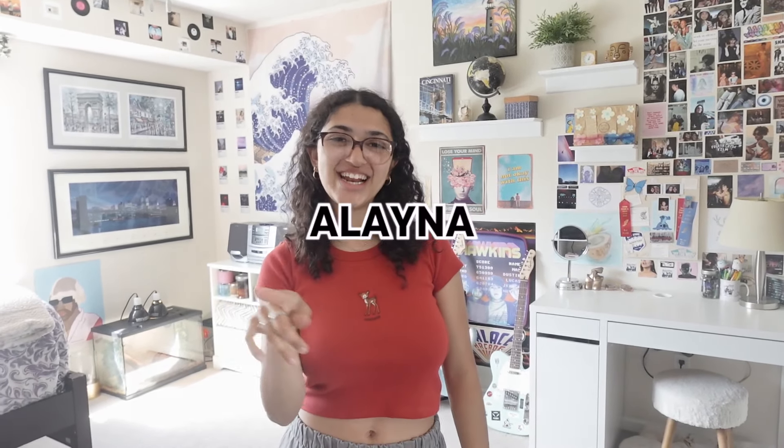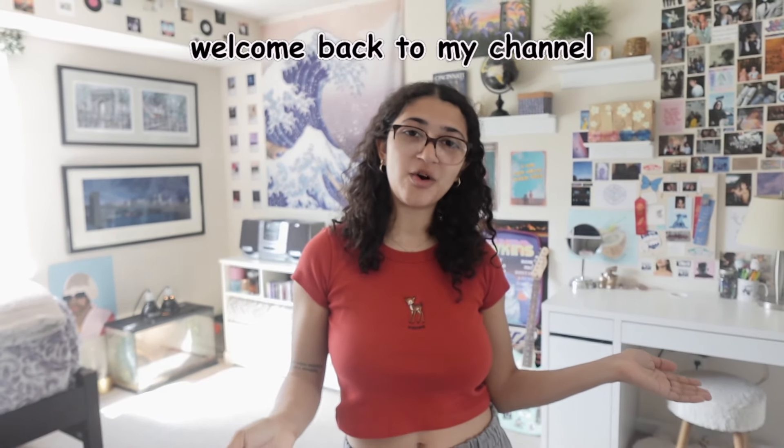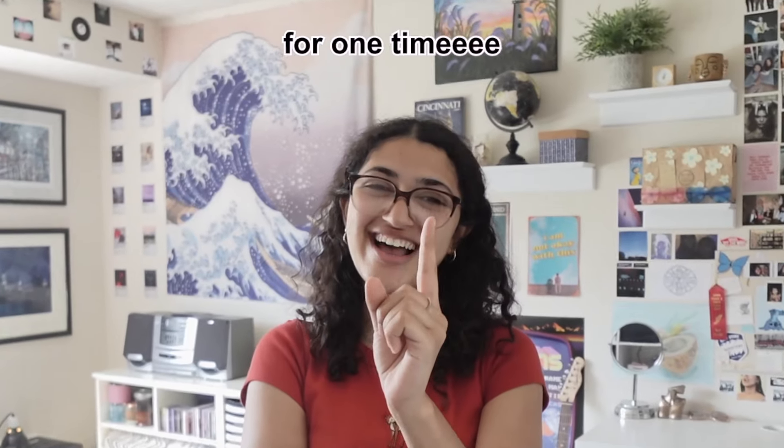Come in! Hello and welcome to the long-awaited Alayna Barrett room tour. Hey guys, welcome back to my channel. For today's video we're gonna be a basic bitch, maybe more than one time, but it's okay. Some of you guys have asked for a room tour and I do love my room, so let's get right into it.